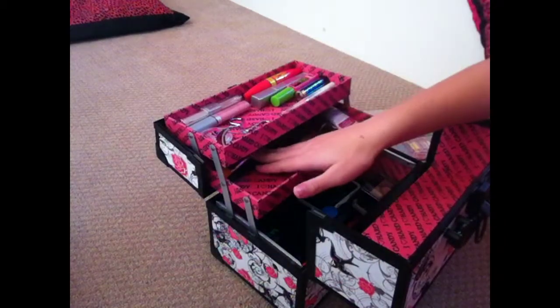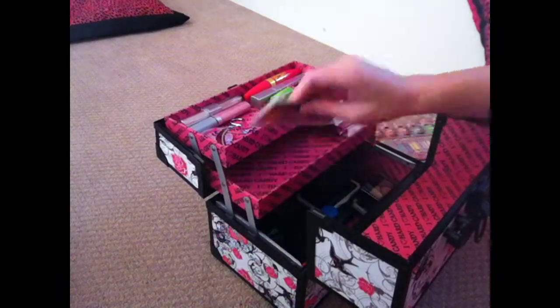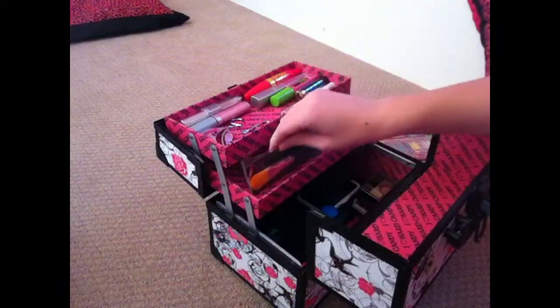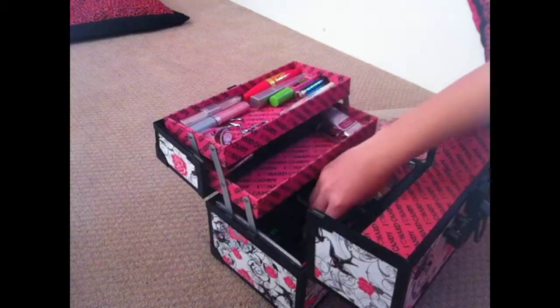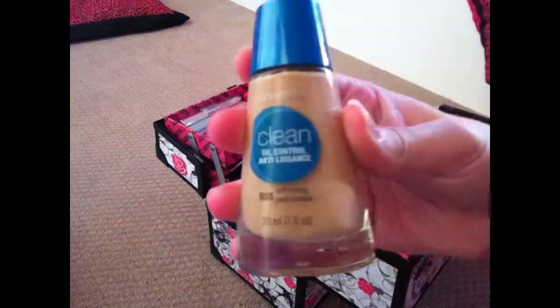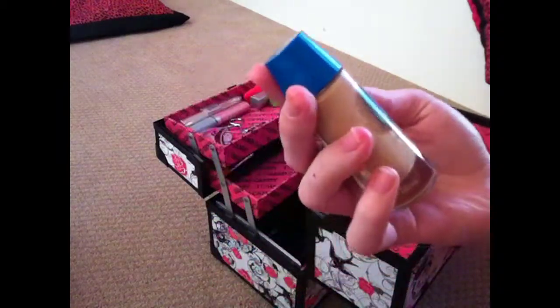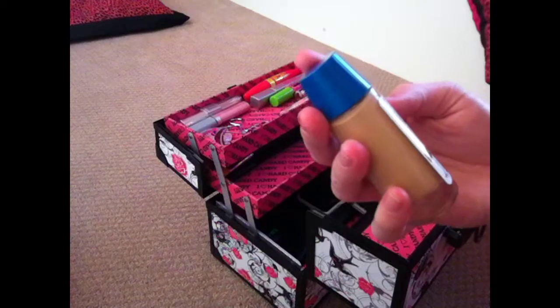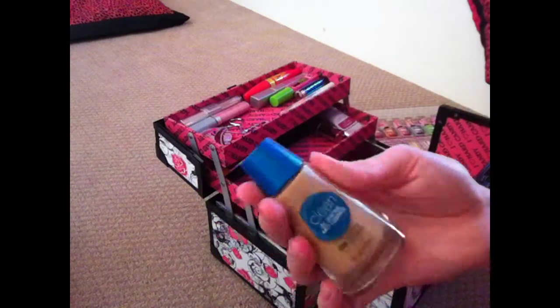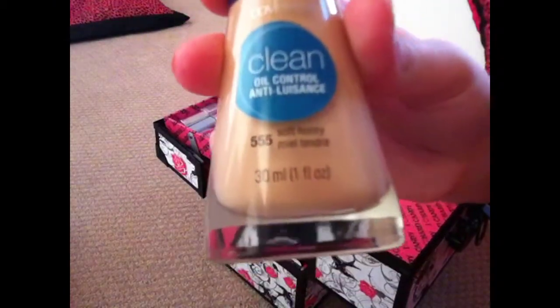And I have another foundation brush here, as you can see. Down here I have, from CoverGirl, a clean oil control sort of product. This is like foundation — kind of a liquid foundation — and this is number 55, Soft Honey.